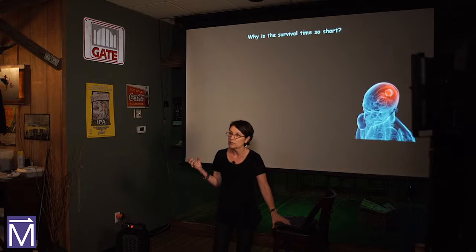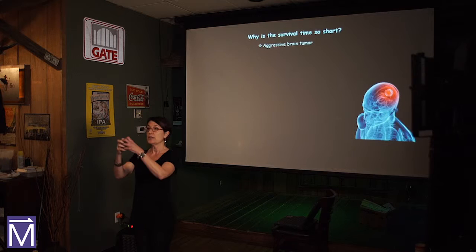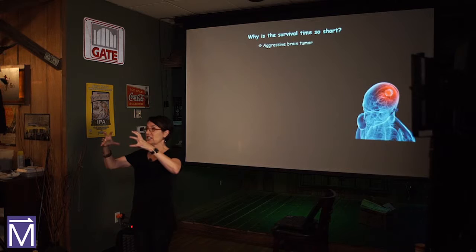There is a link between the development of brain tumors and brain injury, one of the topics my lab is very interested in. We want to think about why is their survival so short. What is it about this particular kind of tumor that makes it so deadly? First of all, it's a very aggressive brain tumor — cell division is going rogue. One cell becomes two, two becomes four, continuing to divide very, very rapidly.